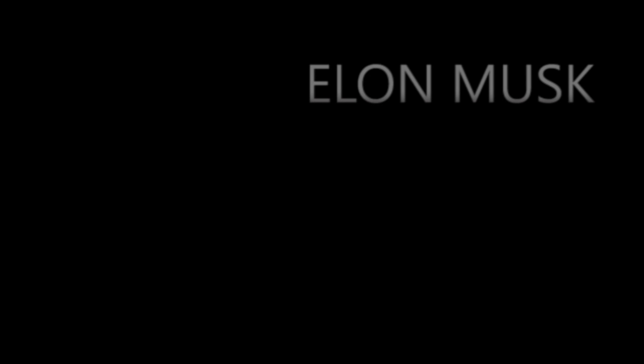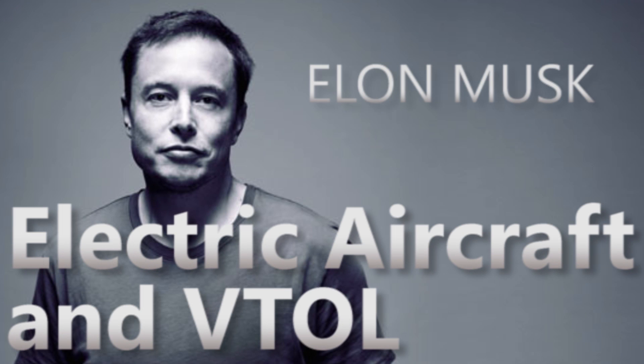Three, two, one, zero, and we have liftoff.